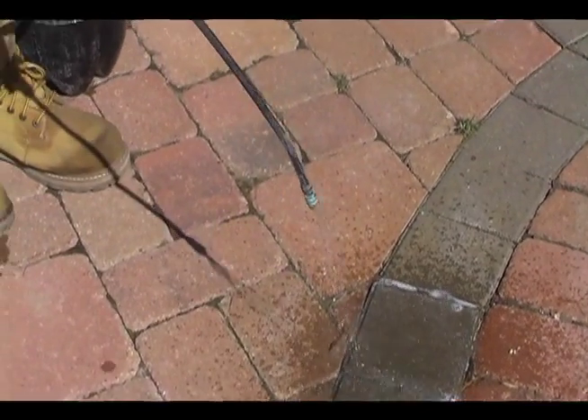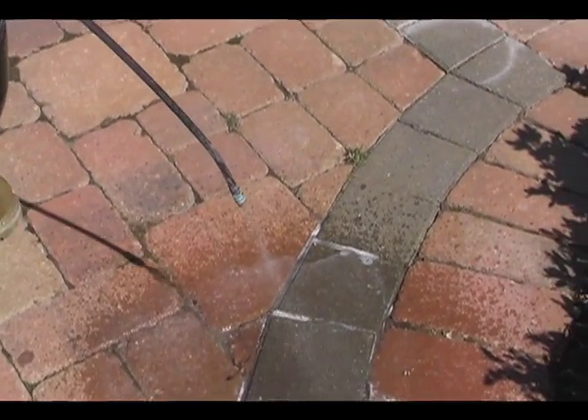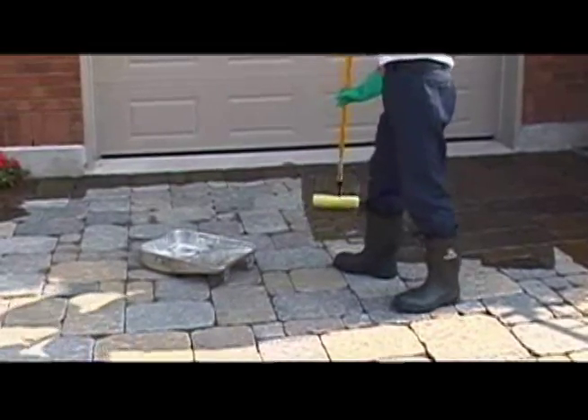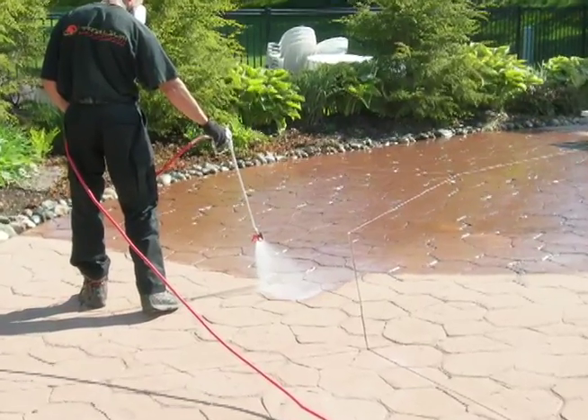Most of the other guys apply sealer in one of two ways: by utilizing a garden type pump sprayer or by simply rolling on the product. Both of these methods are outdated and inferior compared to Trillium Diversified's high-pressure atomite spray process.